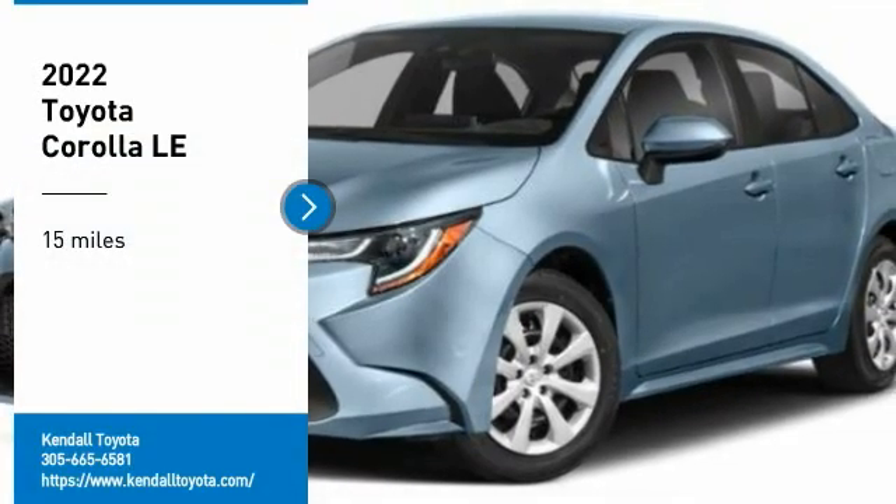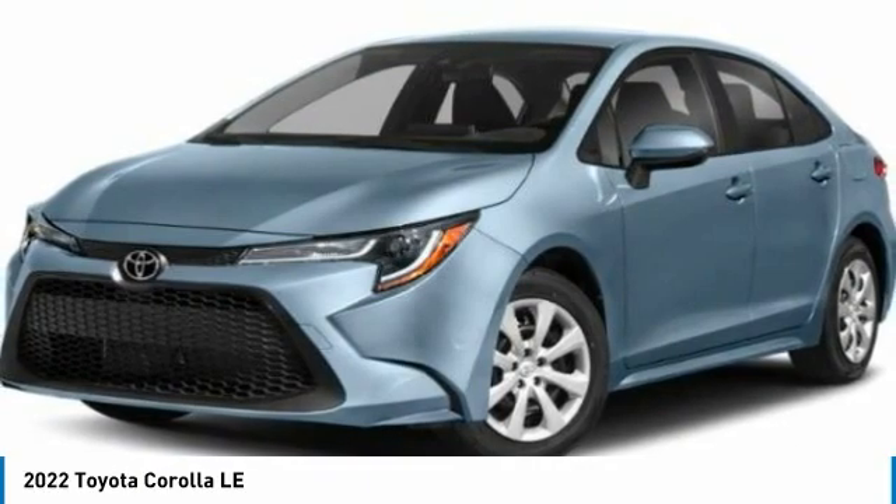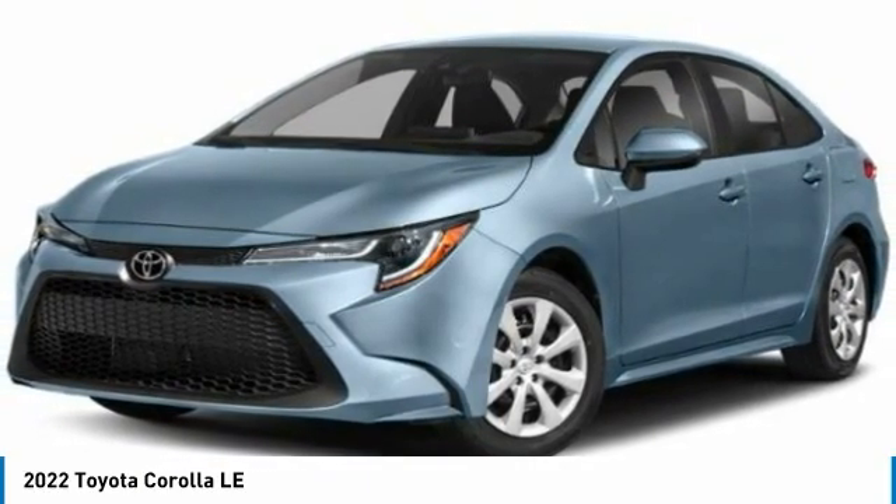Take a ride in the 2022 Corolla. The Corolla is still a great option for those who want dependability, comfort, and value.